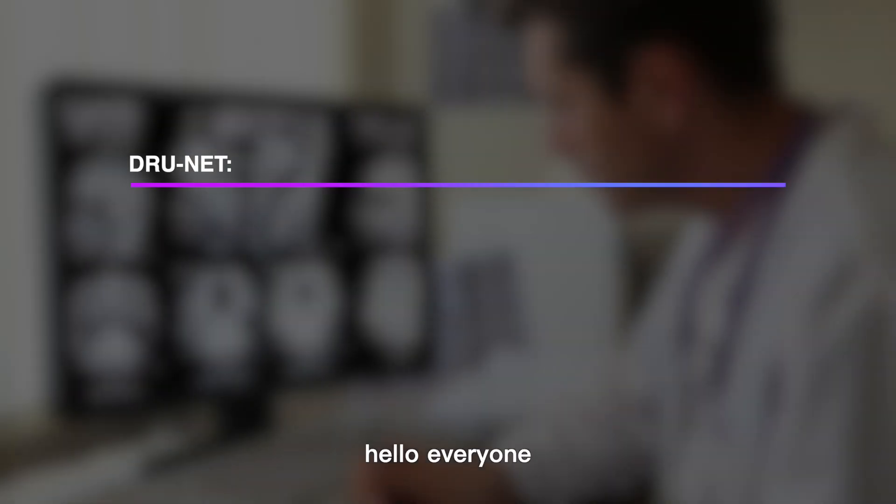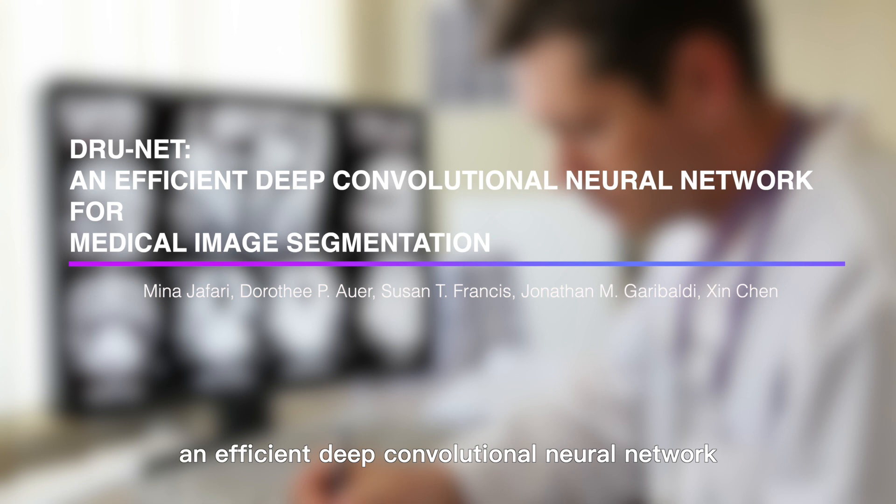Hello everyone, today I will introduce DRUNet, an efficient deep convolutional neural network for medical image segmentation.